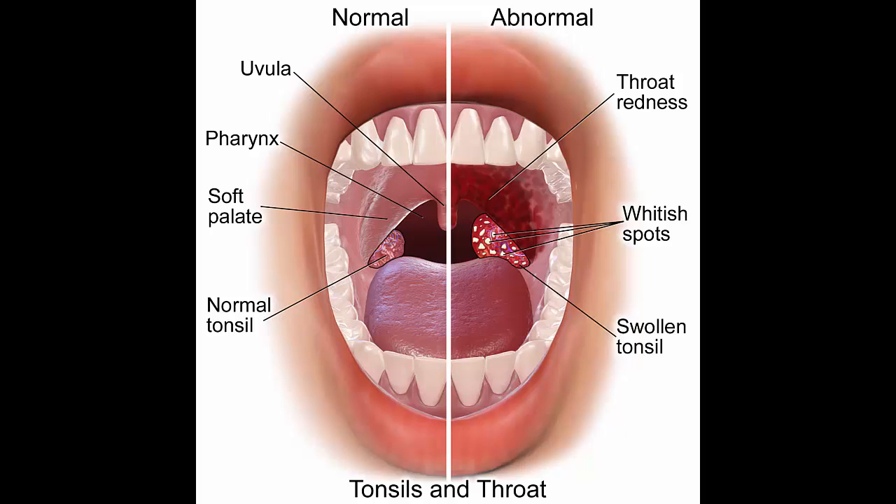Lemon juice: Drinking lemon juice can help the body fight infection and can also ease the pain that comes with strep throat. Drink as much fresh lemon juice as you need to feel better.